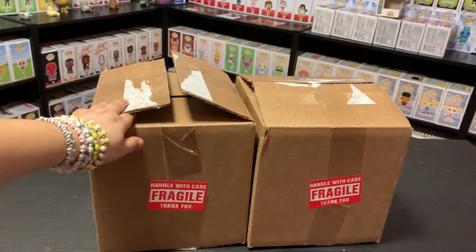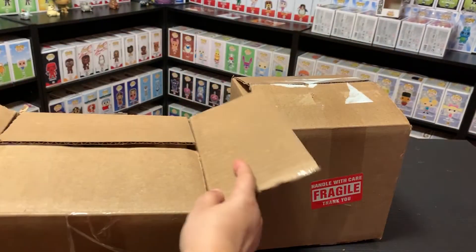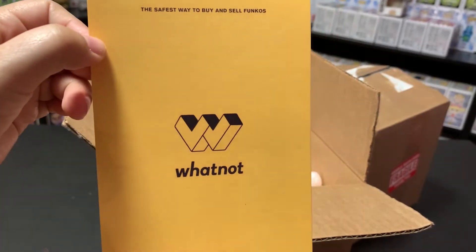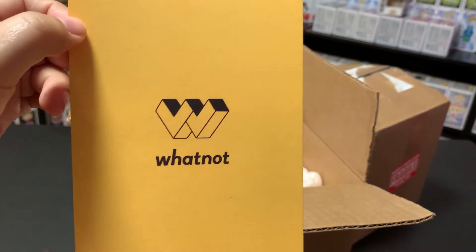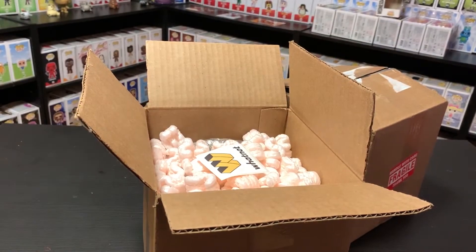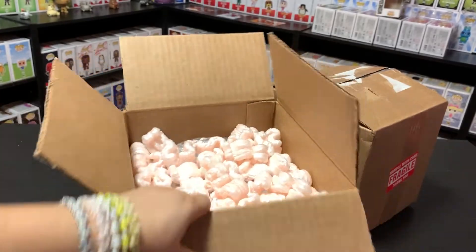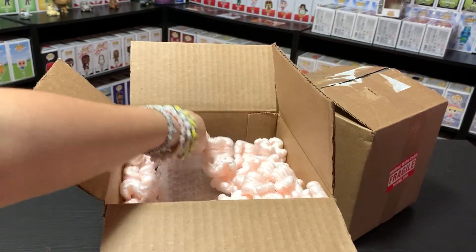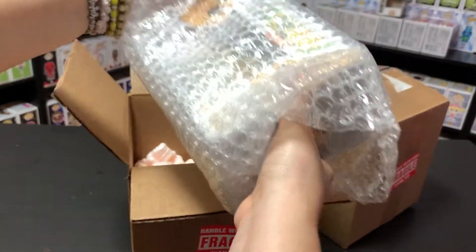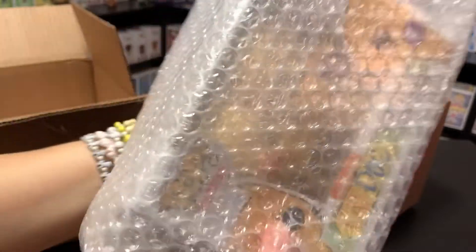So like always they have the fragile sticker on there. Get that out of the way, and here is their card. I don't know if you guys can see that — and then the back. That's pretty much standard for all the pops that you buy. They also send you a sticker and your packing peanuts. Then you've got the bubble wrap. I love their shipping — very well protected. There's the tape.